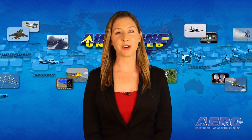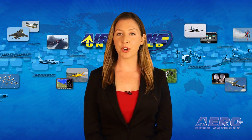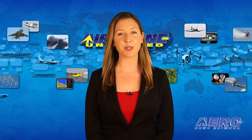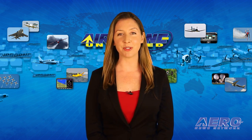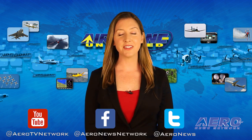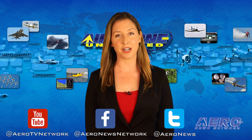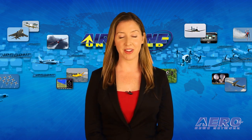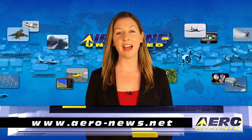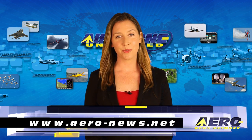That's our program for today. Remember that Airborne Unlimited is streamed daily Monday through Friday with additional breaking news bulletins for important stories that fall outside of our normal deadlines. If you're watching us on YouTube, please subscribe, and don't forget to check us out on Facebook and Twitter. Get comprehensive, real-time, 24/7 coverage of the latest aviation and aerospace stories anytime at aero-news.net. We'll see you tomorrow.